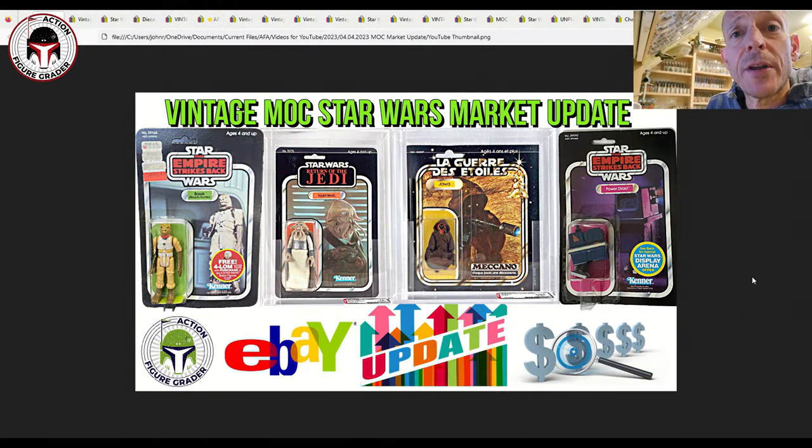What's up YouTube, it's the Action Figure Grader coming back with another vintage Kenner market update. I've got some Palitoy items, Tri-logo, and I think even a couple of play sets in here — lots of really good values in this batch. Some went a little higher than expected, but there were some fantastic deals including one I wish I would have bought.